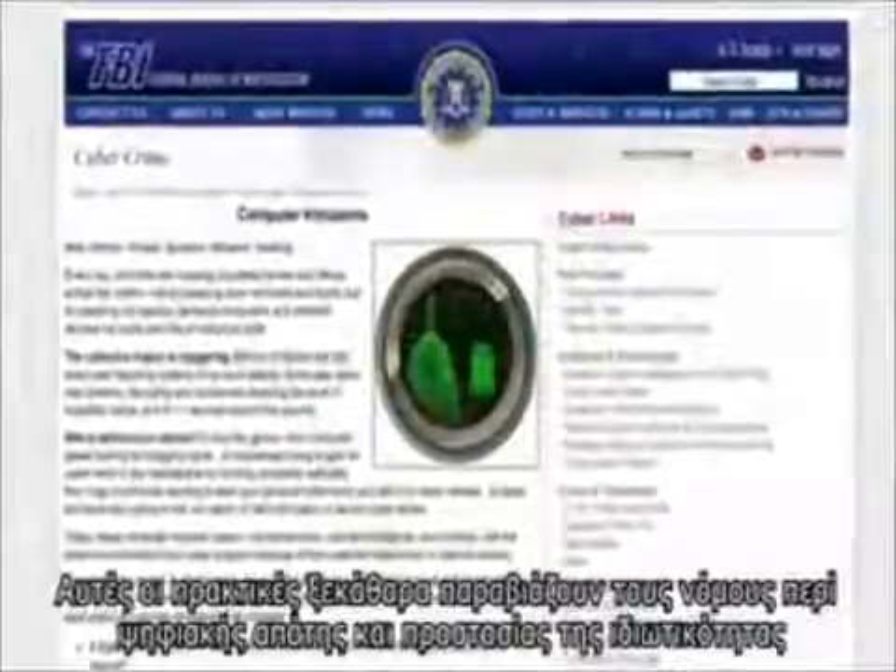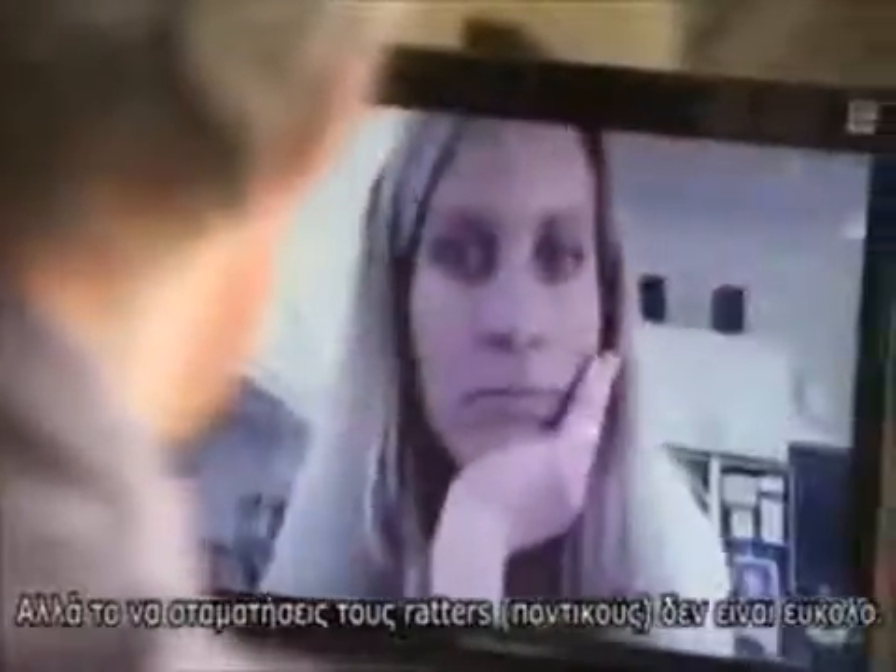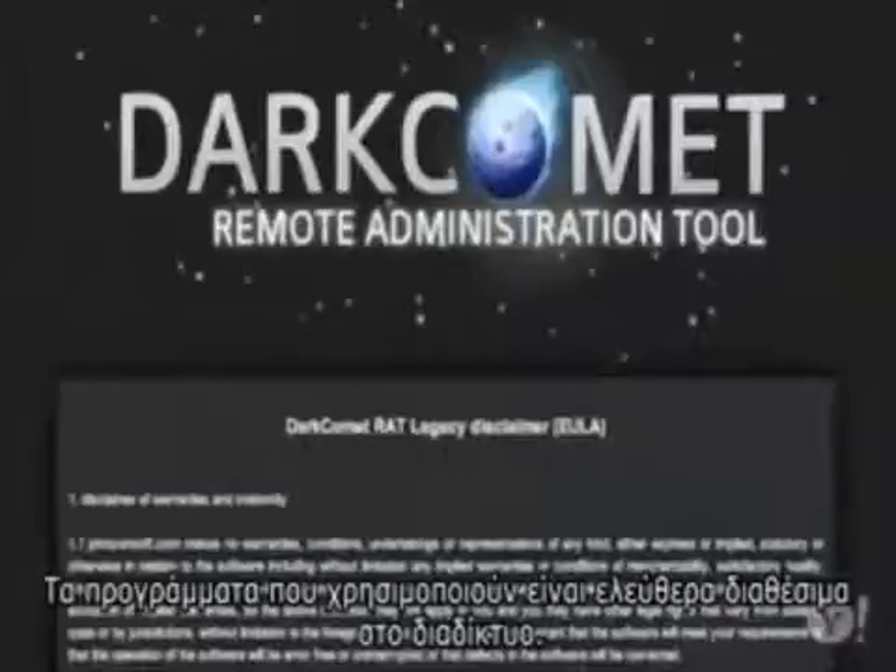They can even make the computer read aloud using text-to-speech applications just to startle or annoy victims — saying things like "You are my slave. I own your machine." This practice clearly violates computer fraud and privacy laws, but stopping ratters is no easy task.